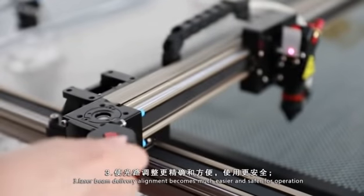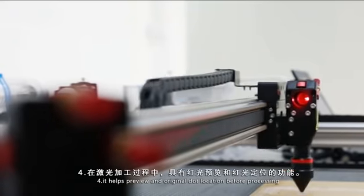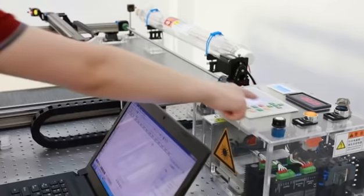3. Laser beam delivery alignment becomes much easier and safer for operation. 4. It helps preview the original dot location before processing.